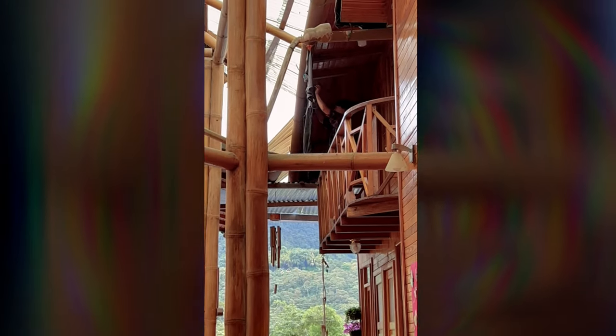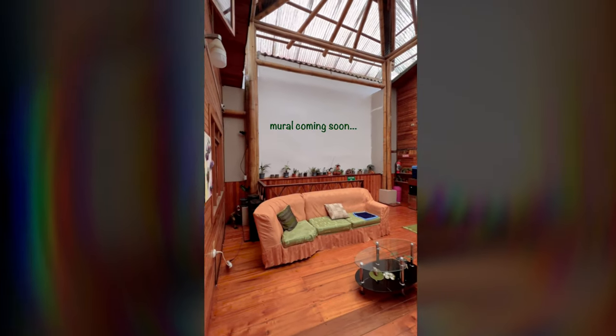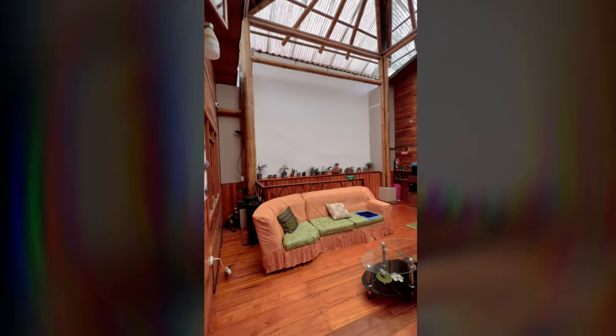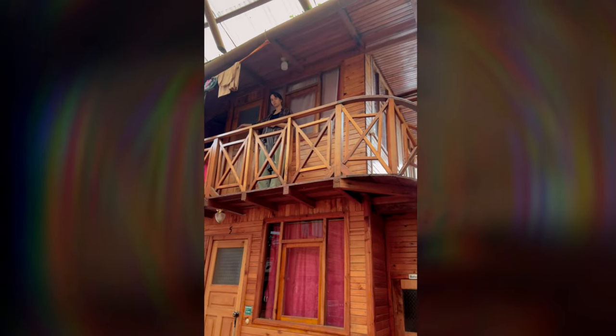And then from the lounge, this is the rest of the hotel. Amanda's hanging our laundry. We've got a couple of rooms, here's the lobby, this is the wall — couple more rooms — and then our suite is up there, the honeymoon suite.